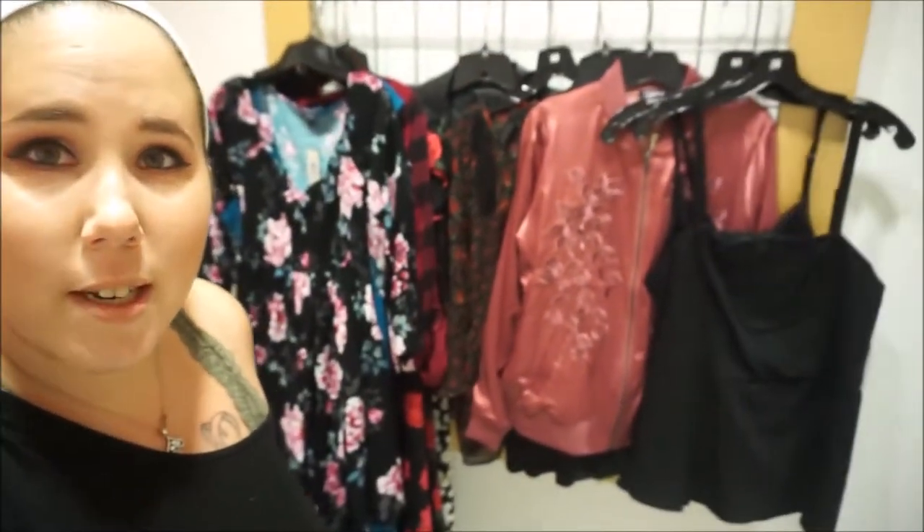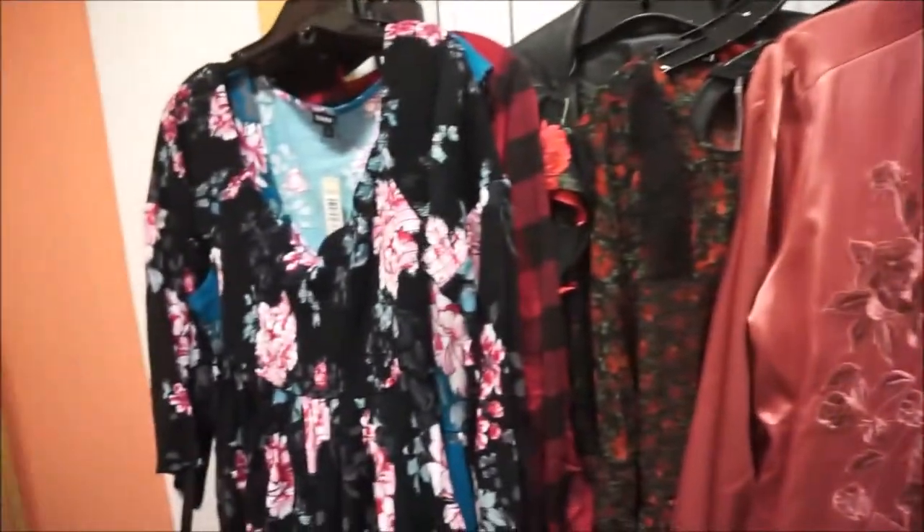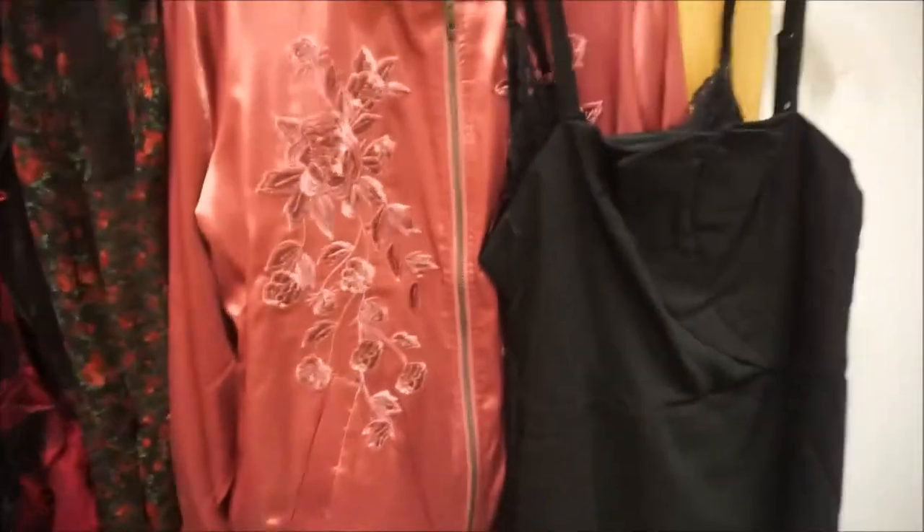Hey everybody! We are at Torrid inside the dressing room and I've got a bunch of fun stuff to try on. I'm really excited — some good fall stuff, cute dresses, pretty colors. I love it.